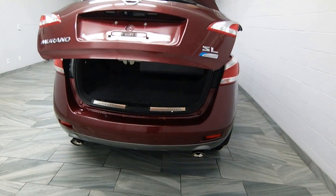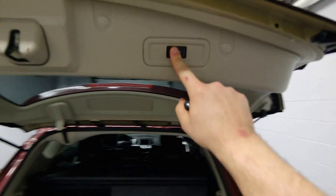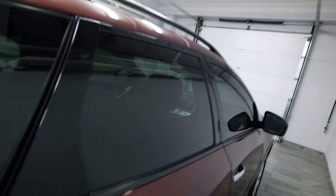Dual chrome exhaust, trunk cover with folding seats, freshly tinted windows, chrome handles.